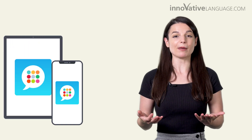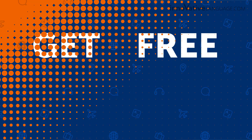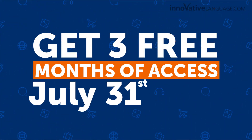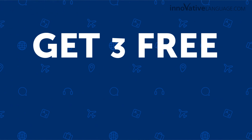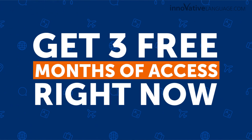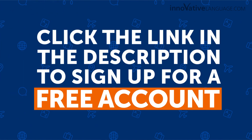You can also learn on any device: iPhone, iPad, Android, or computer. Get three free months of access by July 31st, 2022. With the world slowly opening back up and people starting to travel again, now is a perfect time to learn a new language. Get three free months of access right now — click the link in the description to sign up for a free account.